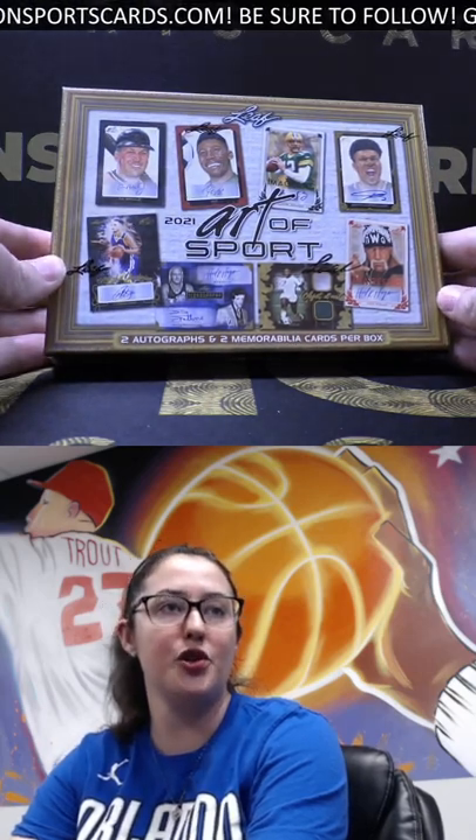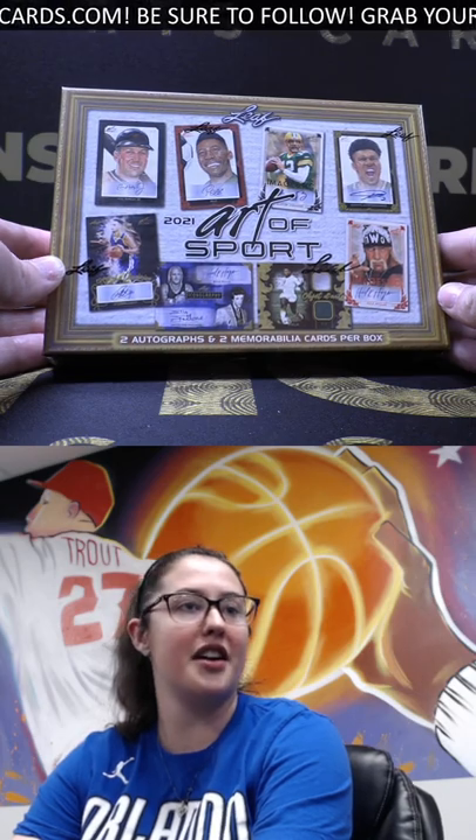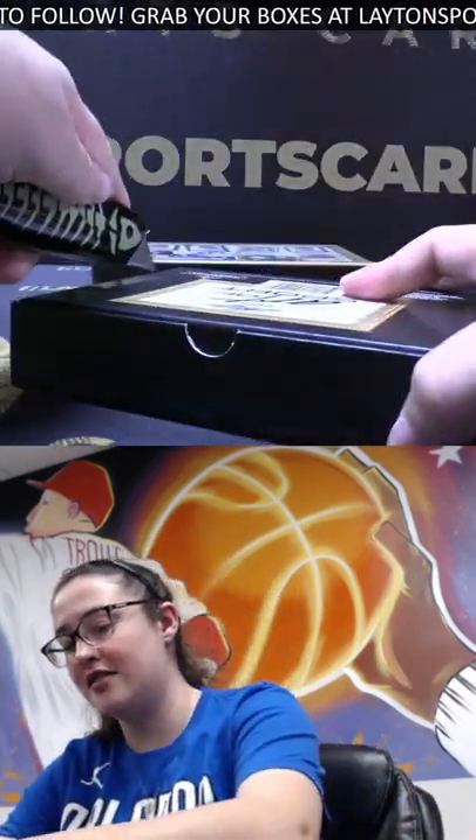Today for Kevin we've got two of the 2021 Leaf Art of Sports. All right, good luck Kevin, thanks so much for your patience. Here we go — it's been a really cool product, though it's heavy.